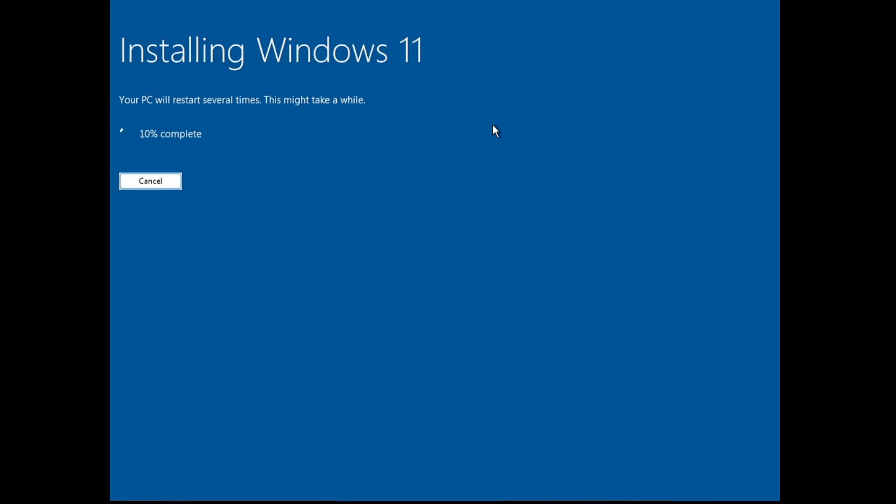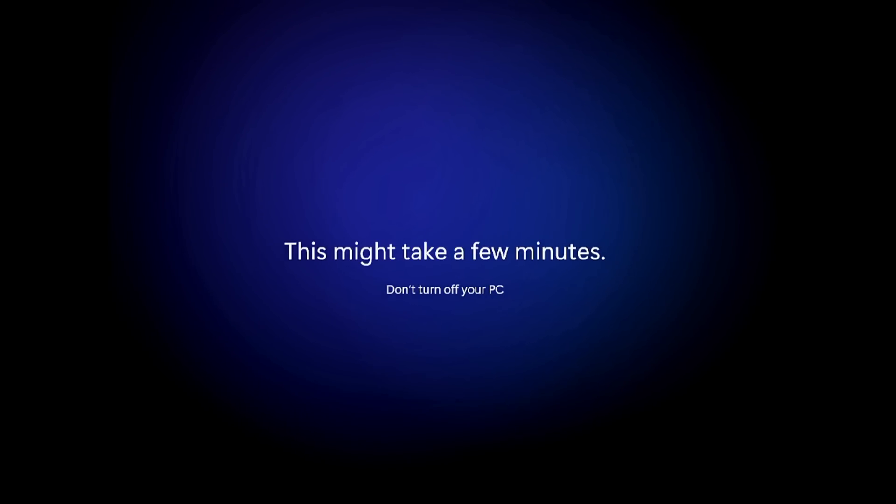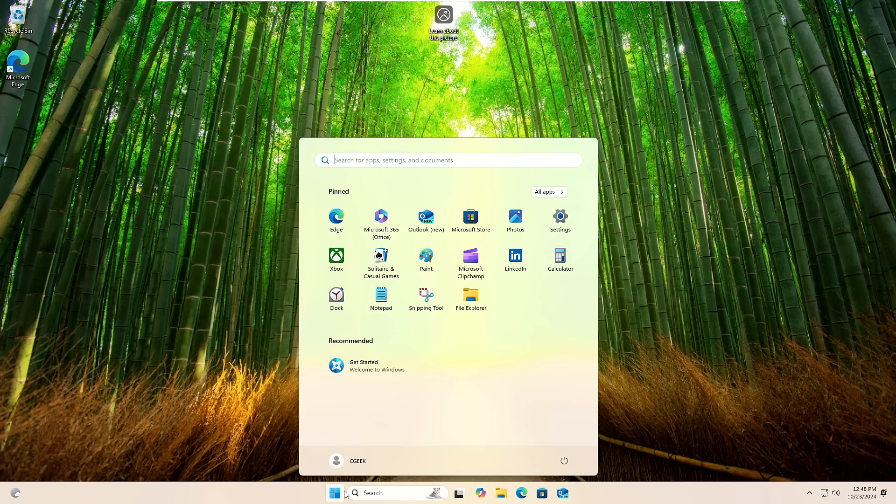Installation of Windows 11 will now start. Once installation is completed and it's configuring, you'll find that it will not show you any privacy pages asking for different permissions, and it will not show the Microsoft account page asking you to log in. Hopefully you noticed that after installation it did not ask for any information like creating a Microsoft account or enabling or disabling any privacy options — everything has been bypassed. The next screen we'll see will be the Windows 11 24H2 desktop.